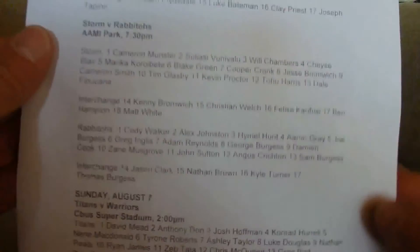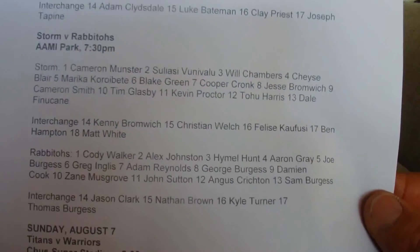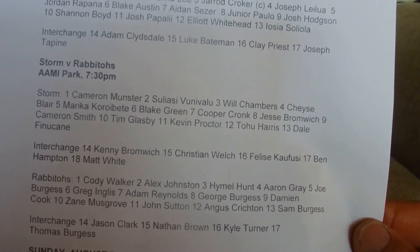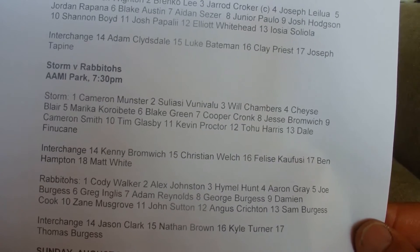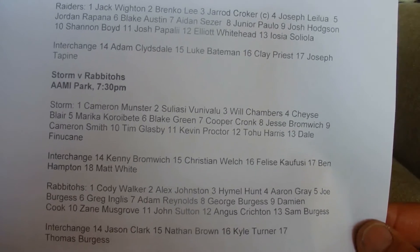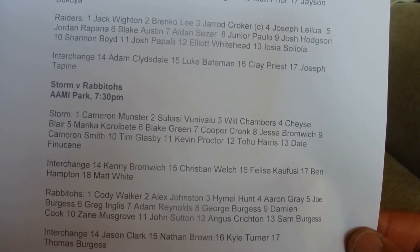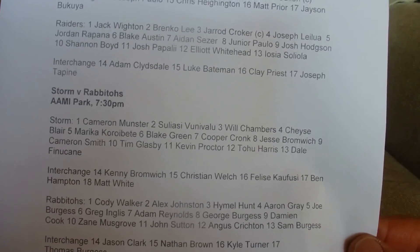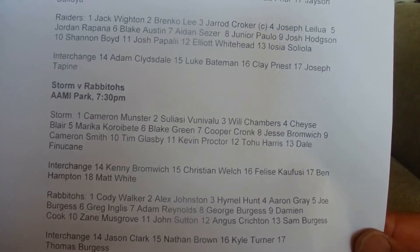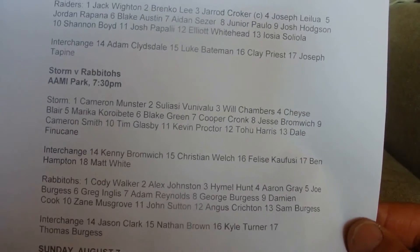The next game is the Storm versus the Rabbitohs. For the Storm: Cameron Munster, Zola Zio, Unibali, Will Chambers, Chase Belair, Marika Corapetti, Blake Green, Cooper Cronk, Jesse Bromwich, Cameron Smith, Tim Glasby, Kevin Proctor, Tuula Harris, Andale Funukhan. And Interchange: Kenny Bromwich, Christian Welch, Felice Casoforthy, Ben Hampton, and Matt White.